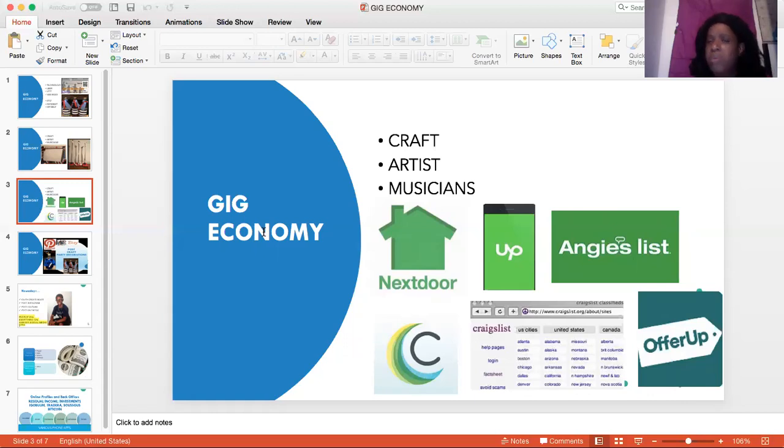In the gig economy, somebody said: how will people know about me, Teacher Dean? How are they going to know about my product? Here are some simple ways. You can sign up with Nextdoor. You can sign up with Angie's List for your craft. You can sign up with Upwork for some services. You can sign up on Craigslist. You can sign up on Care.com. You can sign up on OfferUp. So these are sites you can use to expose yourself in music and different ways. Nextdoor is one that people use for car washes and various other services.